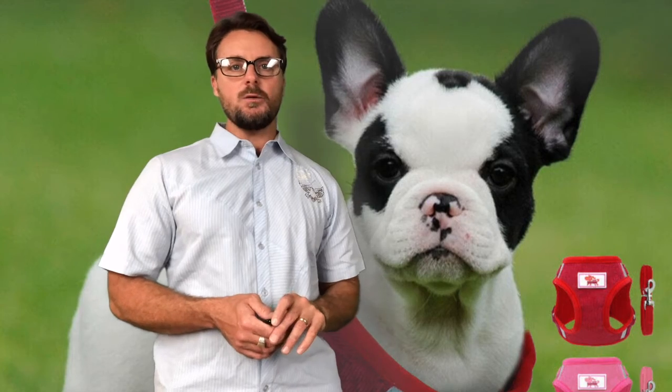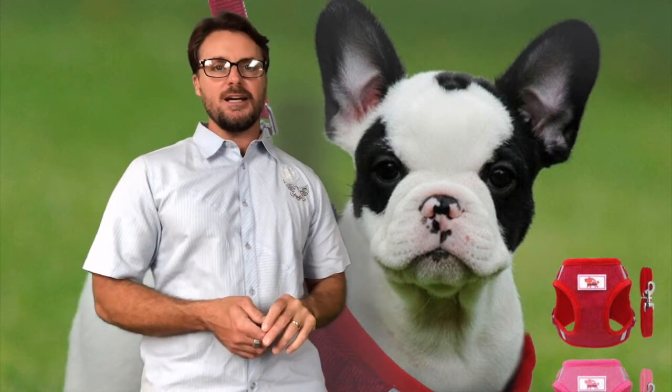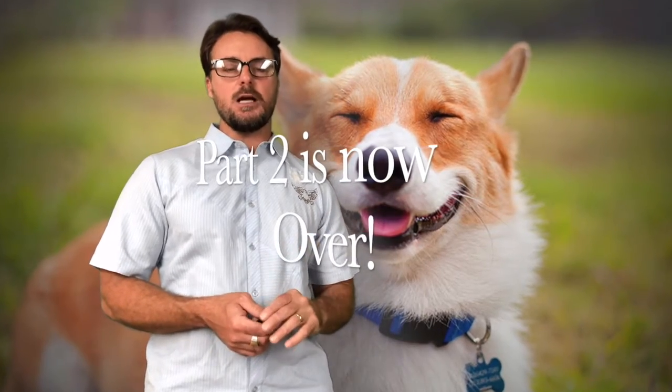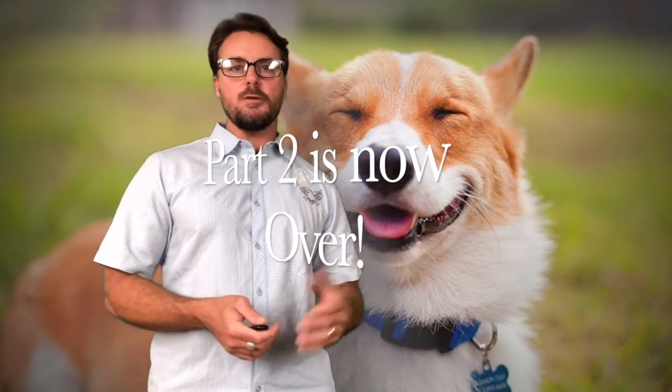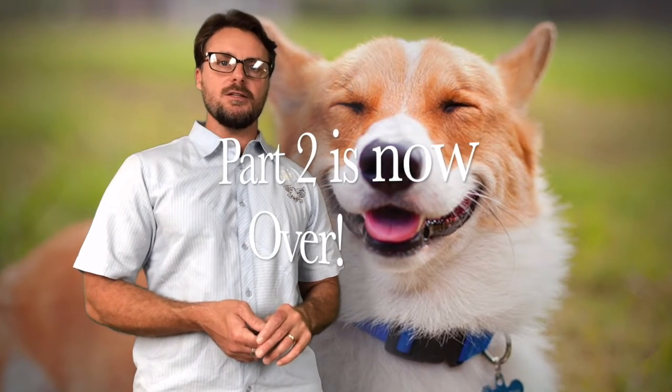Well, that's it. I appreciate your time. We'll come back next week with at least two, maybe three videos on another topic — you'll have to tune in to find out. Hopefully this information is helpful. If there's anything I can do for you, please don't hesitate to reach out, and we'll look forward to talking to you again soon. Take care.